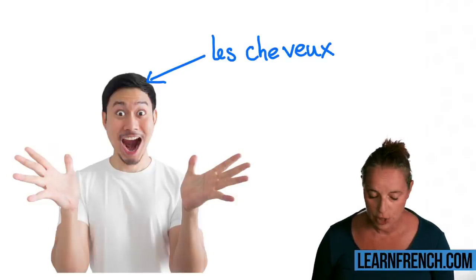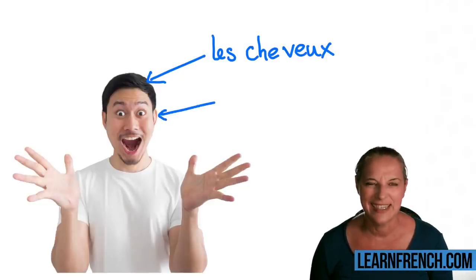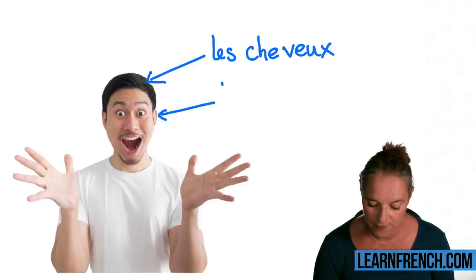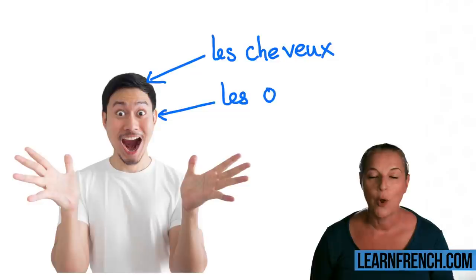Now let me point at this guy's ears. Remember what it was? Let's start — if it's two ears, we are going to say 'les...' I'm going to help you.